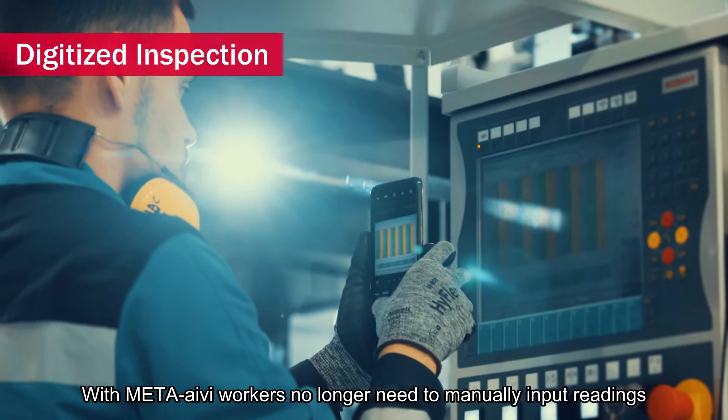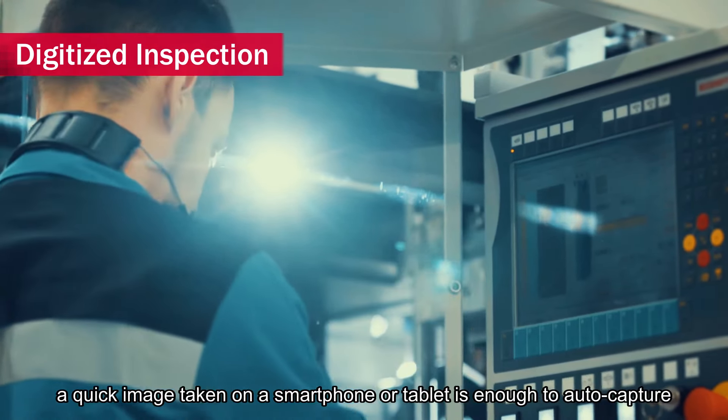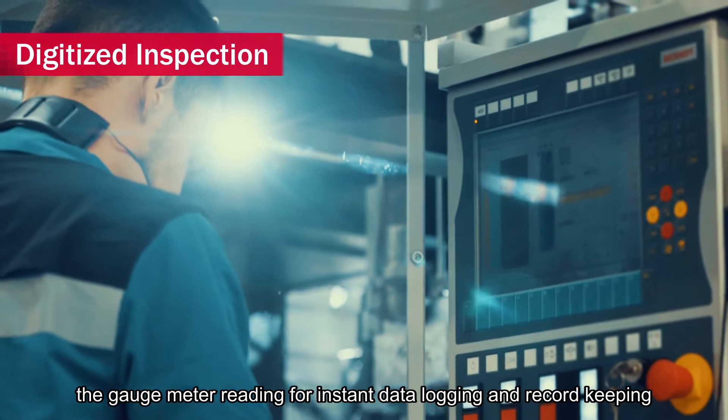With MetaIvy, workers no longer need to manually input readings — a quick image taken on a smartphone or tablet is enough to auto-capture the gauge meter reading for instant data logging and record-keeping.